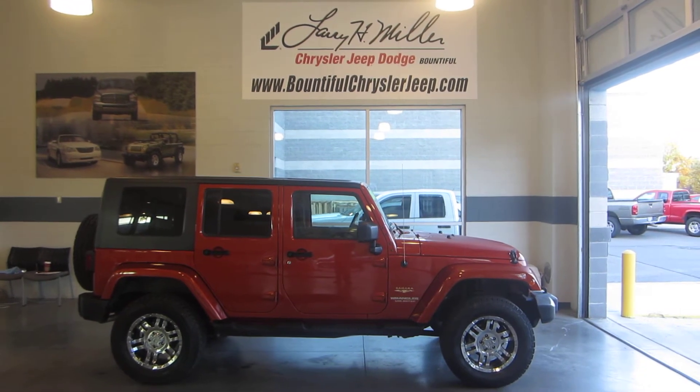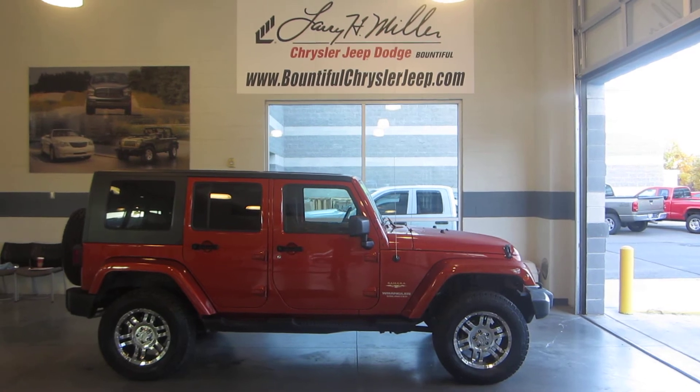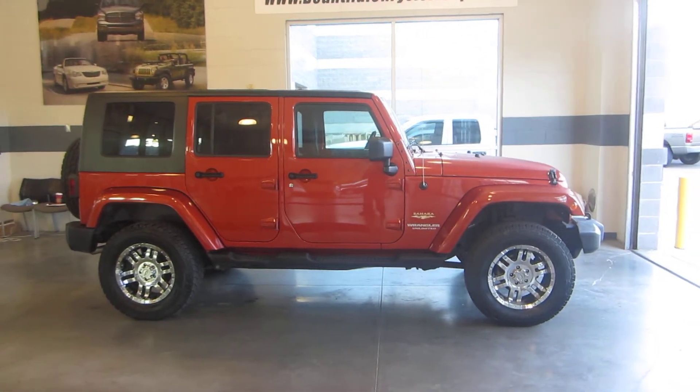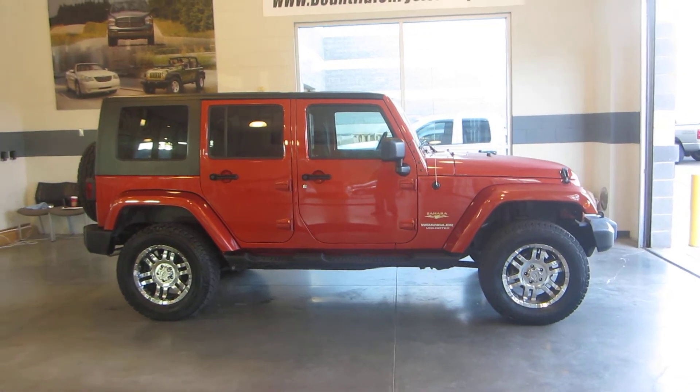Hey folks, this is Jason with Larry H. Miller Bountiful Jeep Chrysler and Dodge, just off of exit 317 in Bountiful. What we have here is a 2009 Jeep Wrangler Sahara — this Jeep is very nice, very clean, well taken care of.